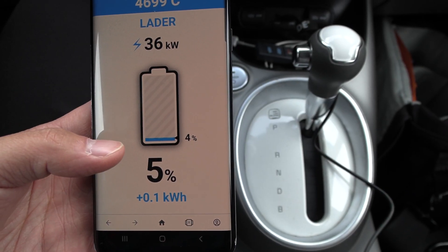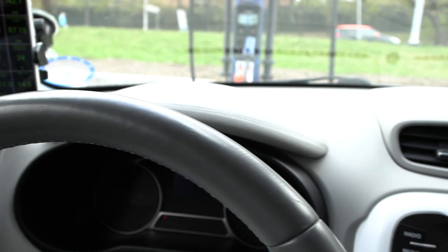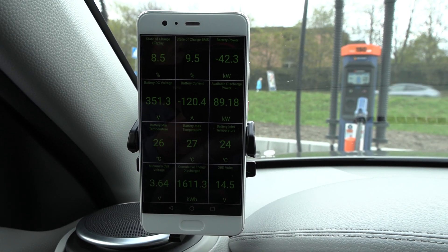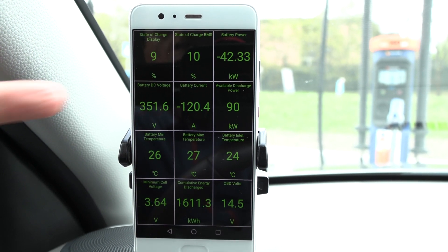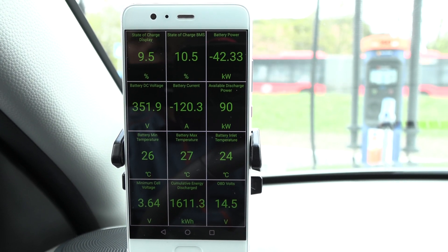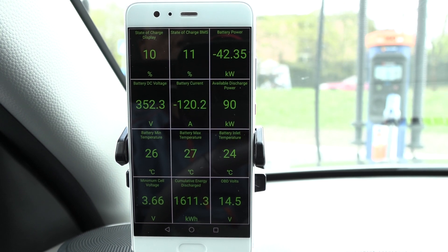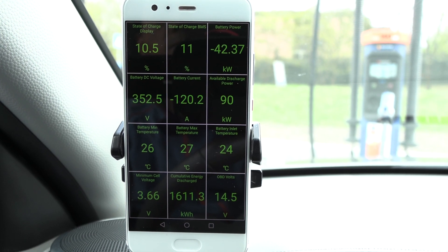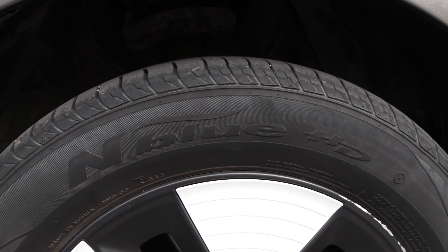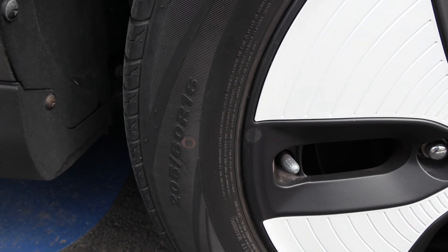Interesting — the charger reports we started at 4%, while the display showed 5%. The car reports its state of charge to the charger. In previous sessions with other cars we managed 125 amps, but this one is only 120. I'll try to make 90% the standard endpoint for these tests. And the tires — I was wrong, it's Nexen N'Blue HD, 205/60 R16.